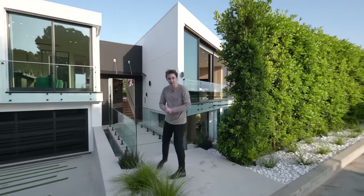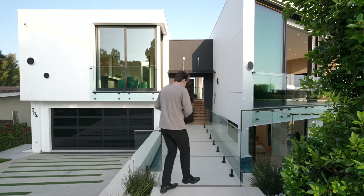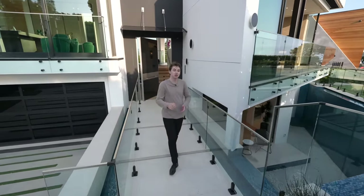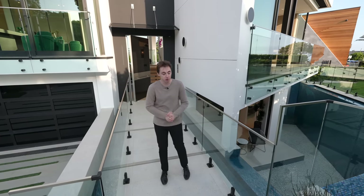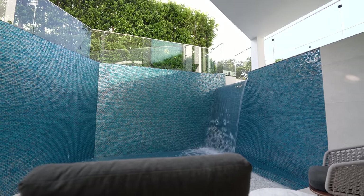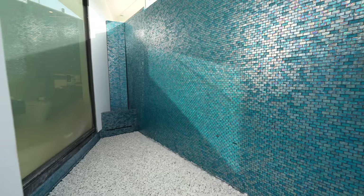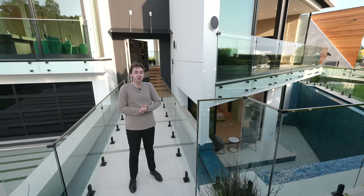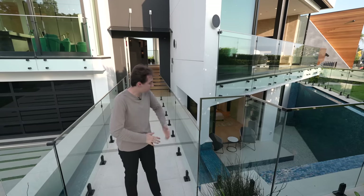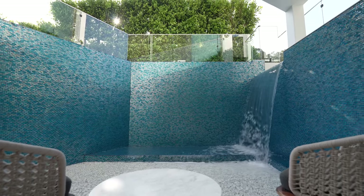We also have white river rock details which section off this floating pathway. What's really cool about this pathway is that you actually have this water feature on both sides, so it feels like you're walking on a floating bridge every time you go up to your pivot front door. We've got more glass railing and to my left we have an impressive water feature, nicely tiled with blue tiles. That waterfall is absolutely phenomenal — you can listen to it every time you walk up to your front door. It's also just such a cool statement piece every time you park your car and come down this floating pathway.